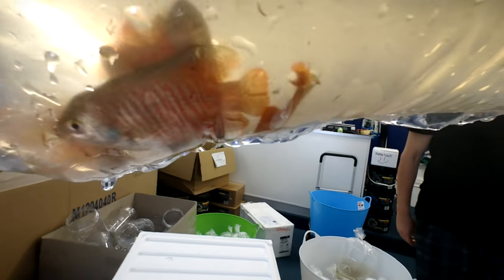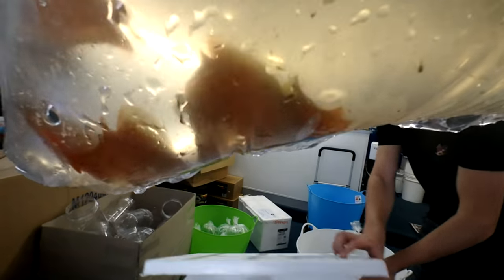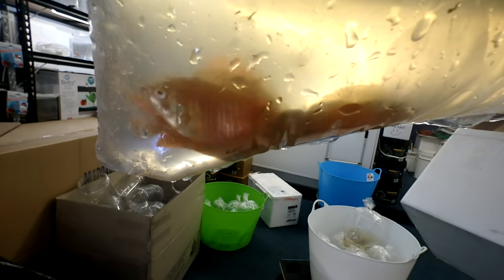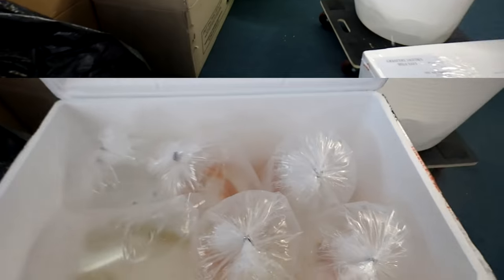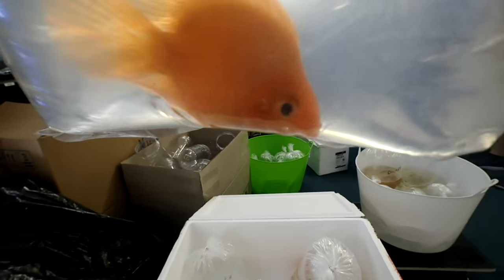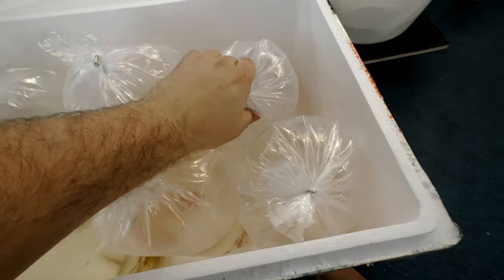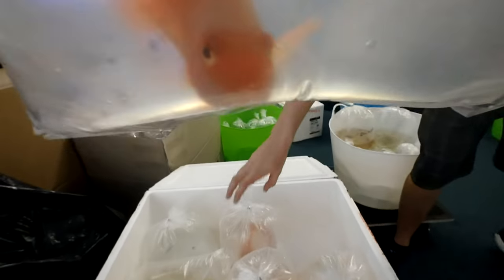And the last ones in that box are the Dwarf Gouramis. So guys, let's move on to the last box — let's have a look, we have a red parrotfish. There will be a few red parrotfish in this box — I think that's what most of this box is going to be.